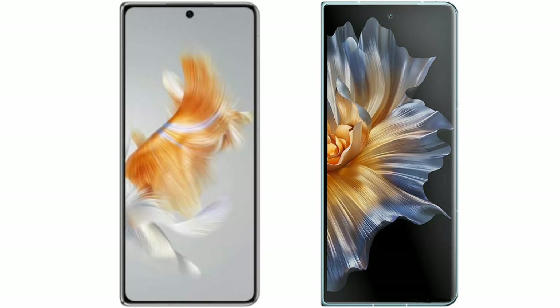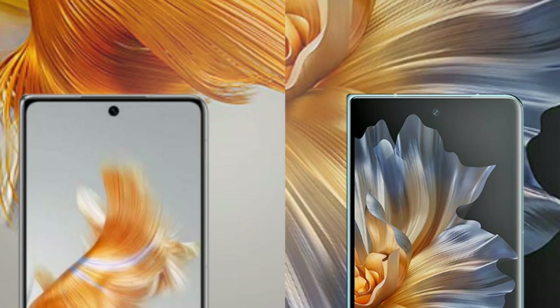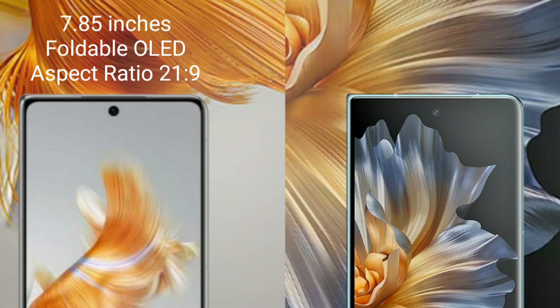I will compare the new Wahabemate X5 with the Honor Magic Versus. The Wahabemate X5 comes with a 7.85-inch foldable OLED display and aspect ratio 21.9.